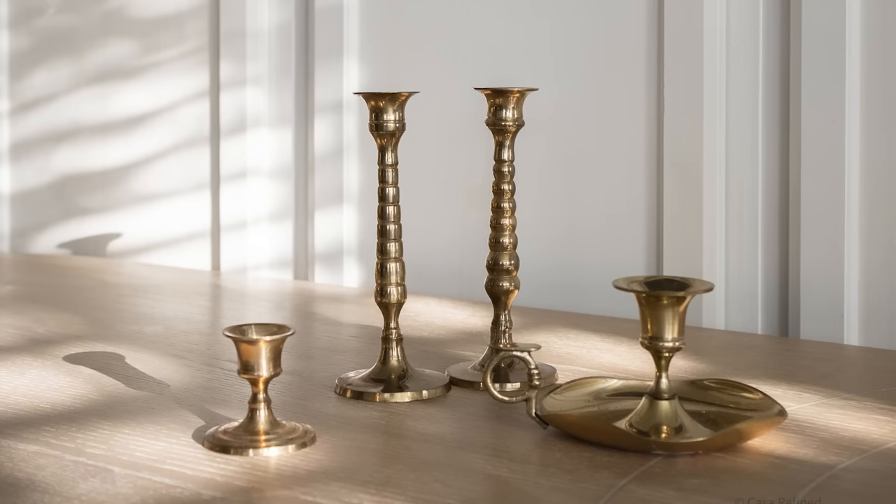I also bought these brass candlesticks — they were a pair, which I'm always looking for, but with brass candlesticks I don't mind if it's just one or three. And then there's this one with a little handle. In my mind I'm imagining a thunderstorm and just lighting a candle and walking around the house. I don't know, I'm waiting for that day to happen — I like this one.